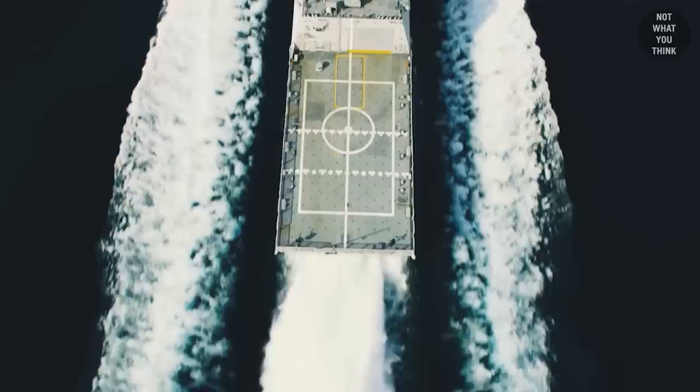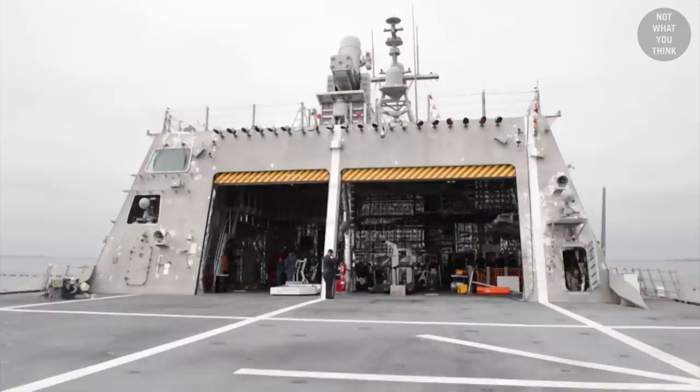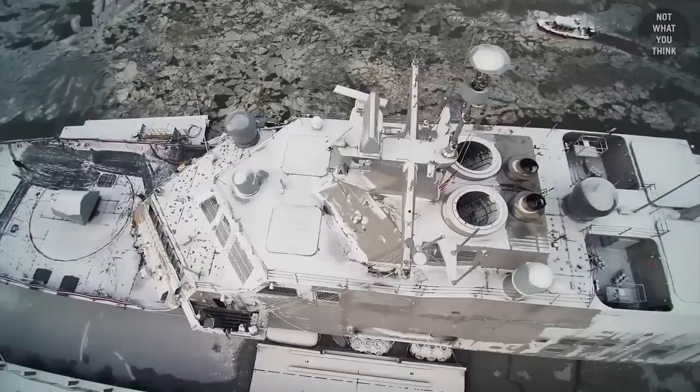A unique feature of the LCS class was its modular design. The ships could be reconfigured for three different types of missions by plug-and-play of a particular mission package that would include the relevant weapon systems, sensors, and mission crews. Swapping the mission packages was envisioned to happen within a few hours, but in practice it took days, not hours, and proved to be logistically difficult. In 2016, the US Navy deemed the modular design impractical and announced they would abandon the modular concept for LCS.